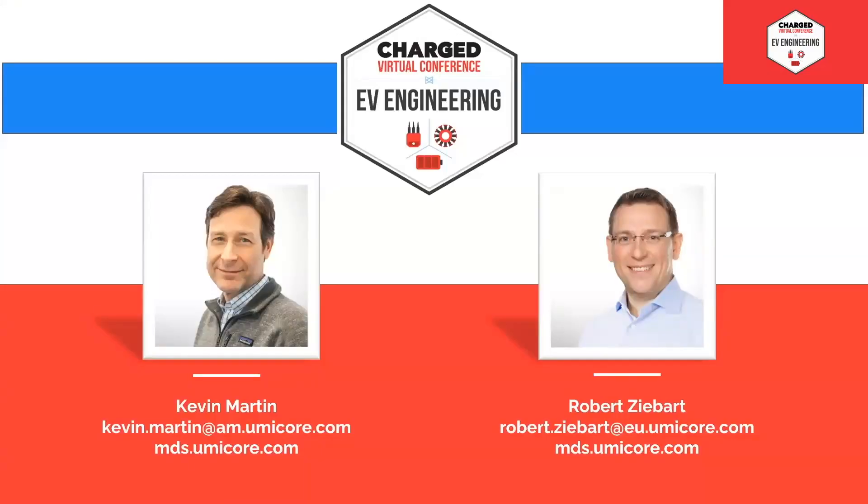Thank you, Kevin and Robert, for the fantastic thorough presentation. We do have time for some questions. Thank you for your support and for the opportunity to present here.